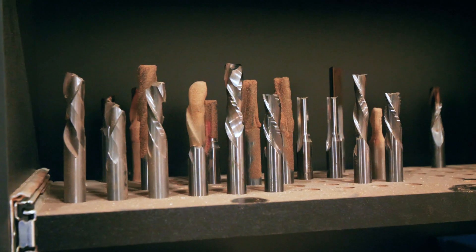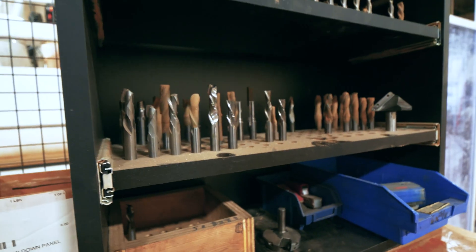How efficiently you run is definitely part of the tooling. I do have a lot of different bits and different sizes for different applications depending on what we're using. I don't always go for the cheapest — I go for the most efficient.